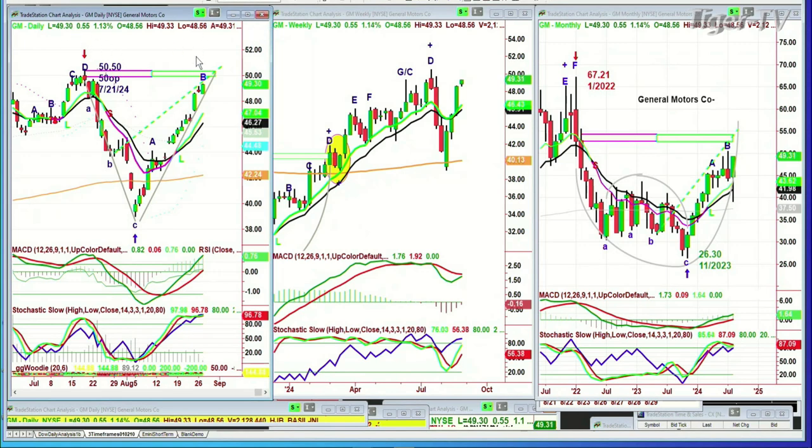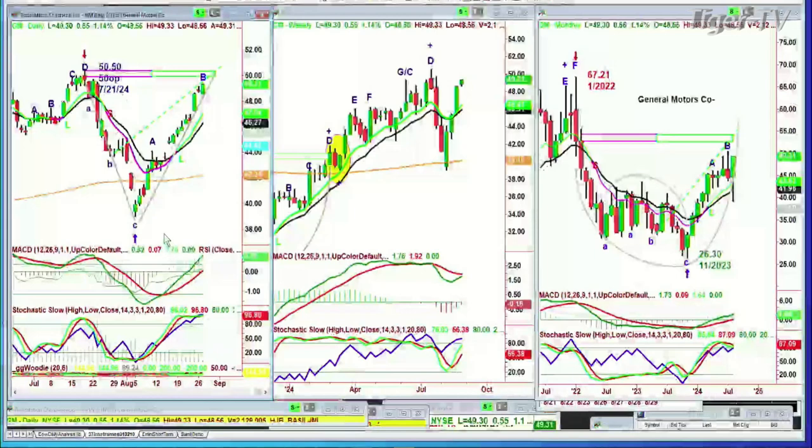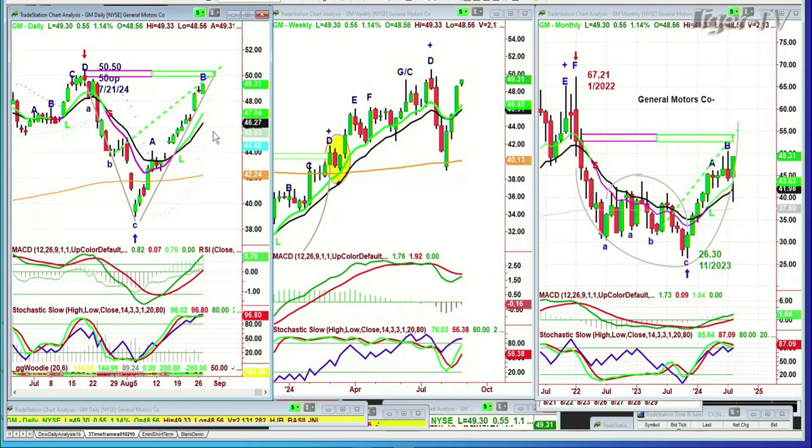So General Motors — what's the anticipation? That 50.50 with a round number 50 open on the 21st of July before tumbling down to the 39 level — very nice comeback. If this leg or the next leg goes above 50.50, that means if the bimode is intact, General Motors should go to a leg D. That implies that the peak D made in the weekly chart will then be called an E — it could be called an E, or a brand new A, but I'll be conservative and call it an E. What will happen is that the monthly chart, which is in leg B, will extend leg B.